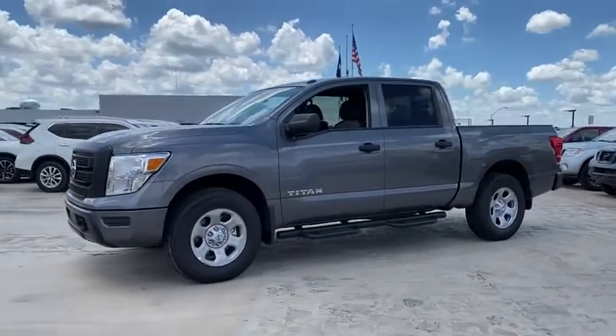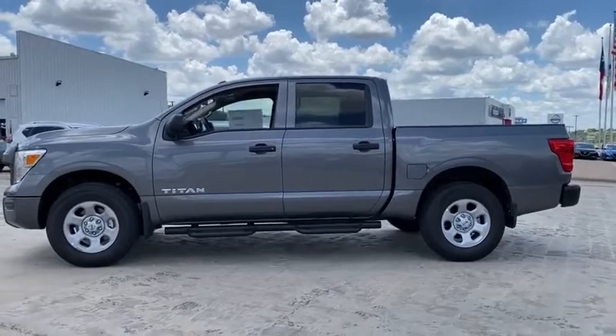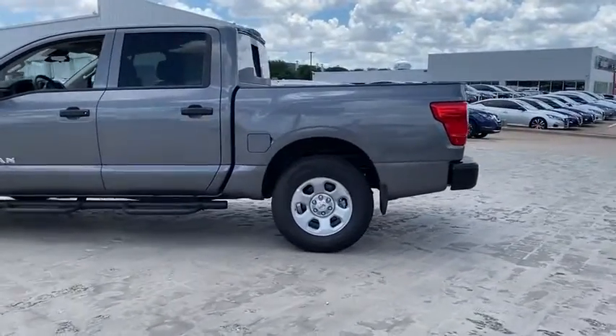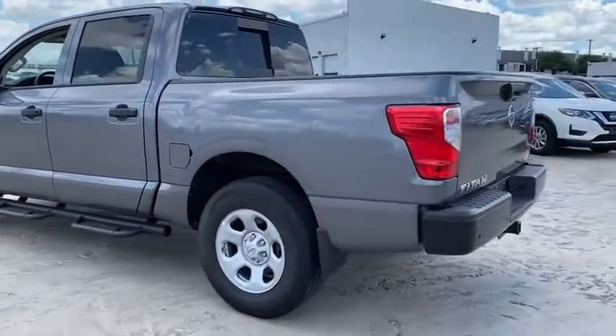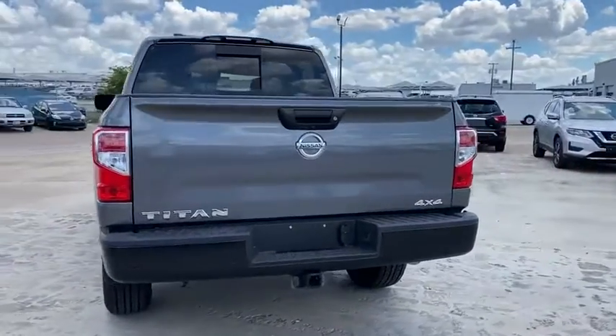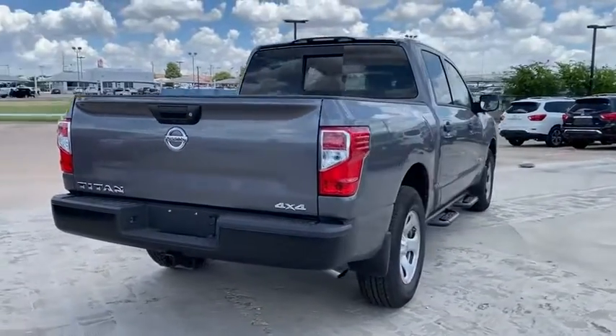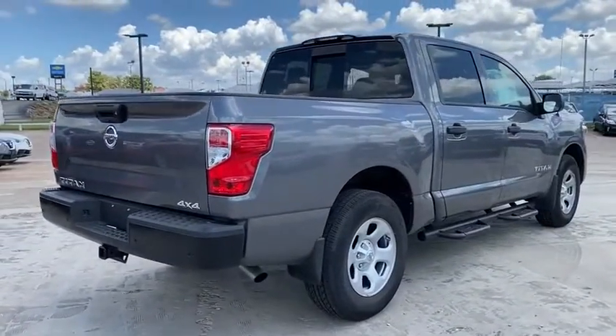Stop by and take a look at the 2020 Nissan Titan. The Titan houses the Endurance V8 engine, the largest standard truck engine in its class. But the benefits don't stop there. The massive interior cabin boasts a fold-up rear bench seat and a flat loading floor. When it comes to power and comfort, the Titan can't be beat.